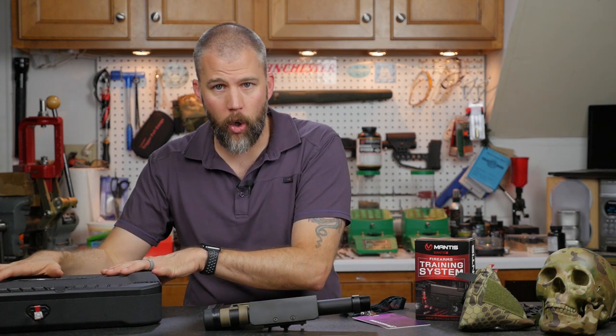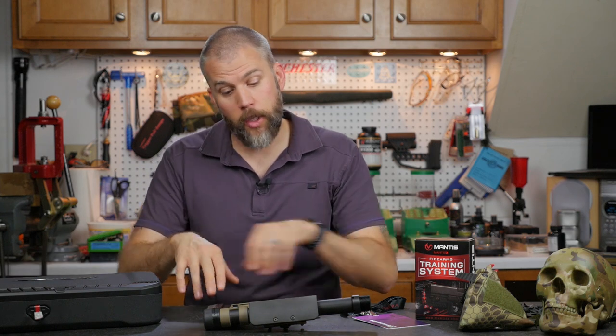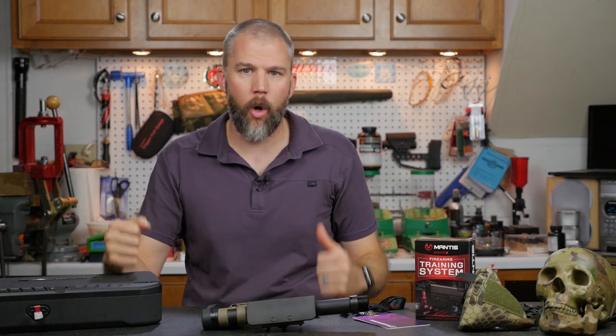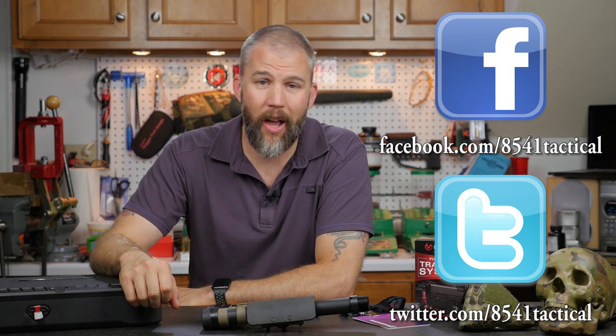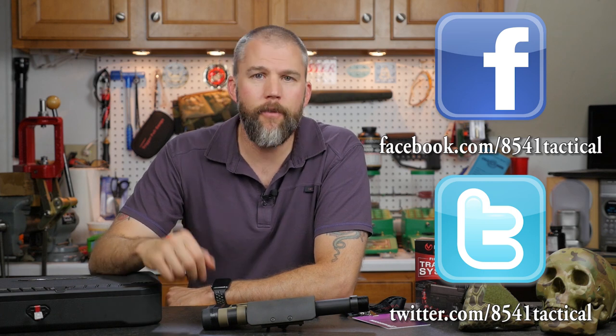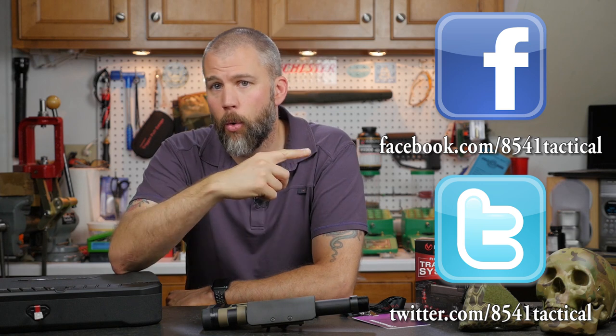If you have any questions on gun safes, the Mantis system, the MDT skeleton stock, or anything else we've covered on this Mail Call Mondays, you can send them to us at 8541tactical@gmail.com. If you're watching on YouTube, leave a comment down below, or reach us on Facebook or Twitter. Until next time — get out and shoot!